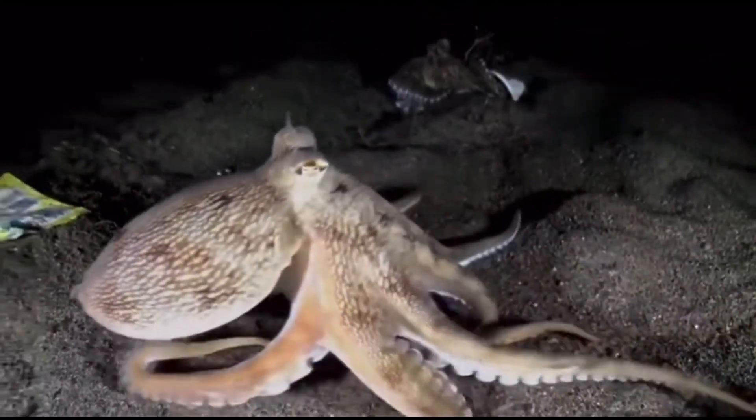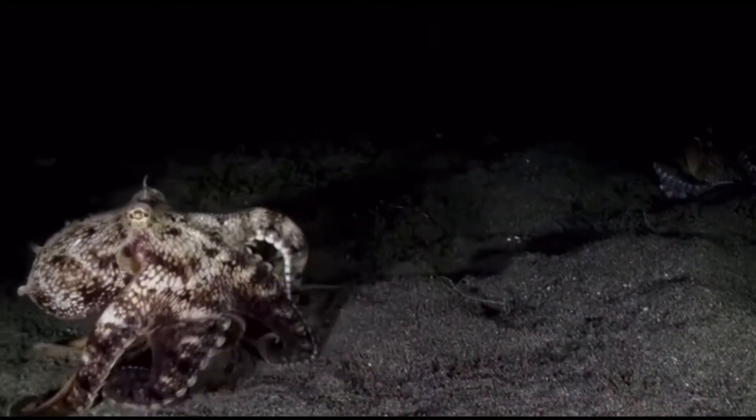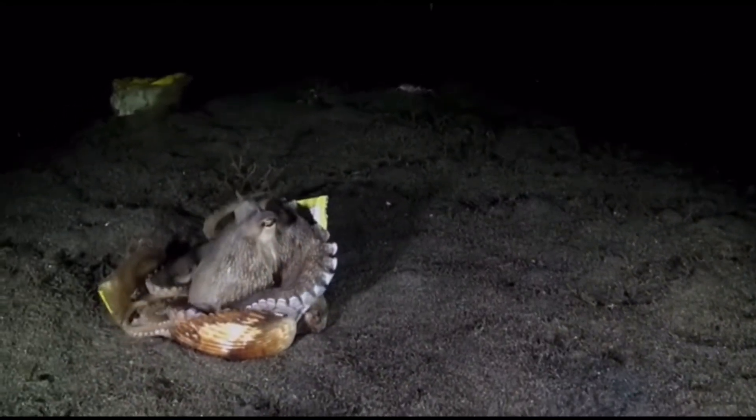The octopus grows to be about 6 inches long and has been seen by scientists carrying multiple half-shells of coconuts at distances of almost 20 meters away to build shelters out of them.